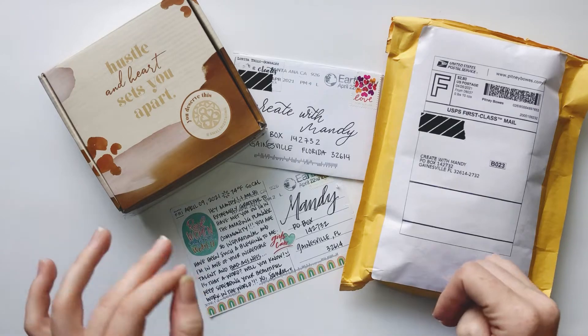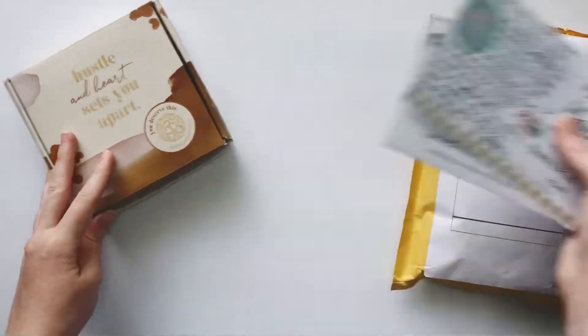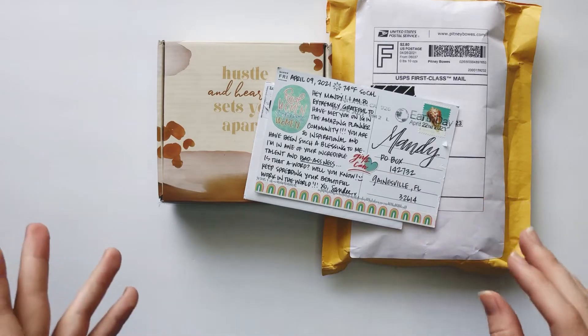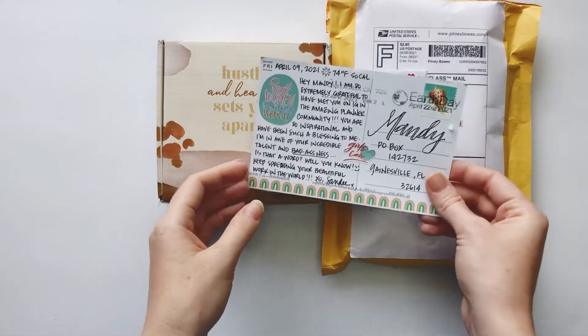Let's go ahead and start with the smaller mail. I did open some stuff before because I've been holding on to it for a little bit before I made this video, but anyway, the first one is from...